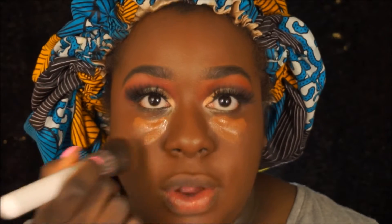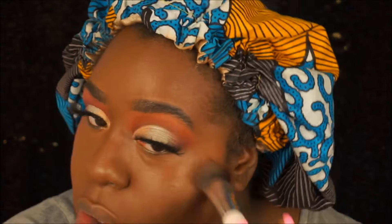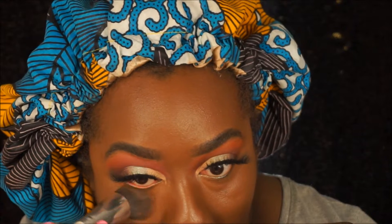I did my under eyes last just because I wanted to let it sit as long as possible and get the most coverage. The coverage is amazing — got me looking so good, girl. You really don't want to use a lot of this, because under my eye my face feels like it's drooping a tad. It's very heavy — y'all see how shiny it is. I'm about to go in and set it with powder.